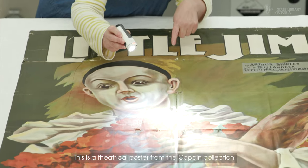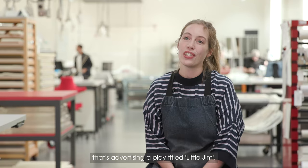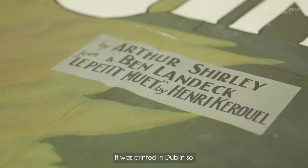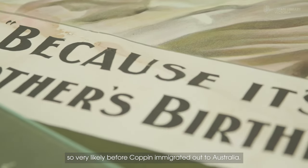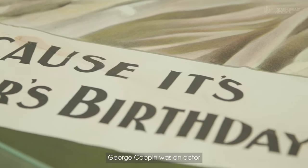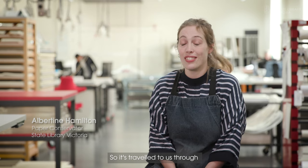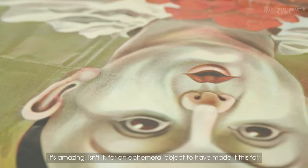This is a theatrical poster from the Coppin collection advertising a play titled 'Little Jim,' and it looks to be a colour lithograph. It was printed in Dublin, so very likely before Coppin immigrated out to Australia. George Coppin was an actor, early 19th century, so it's travelled to us through 200 odd years nearly. It's amazing, isn't it, for an ephemeral object to have made it this far.